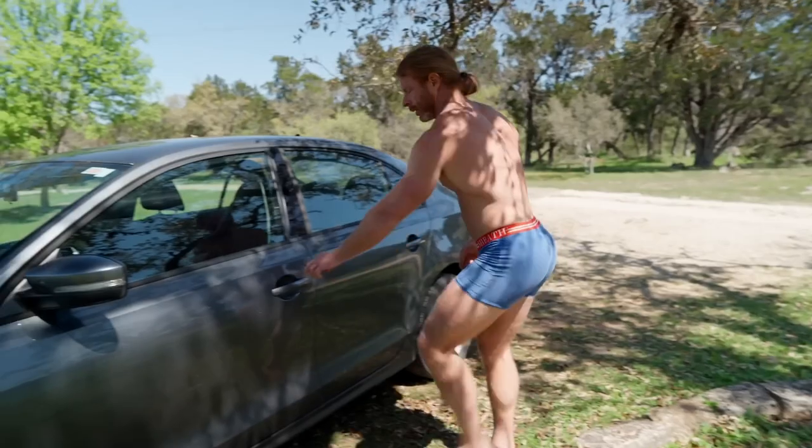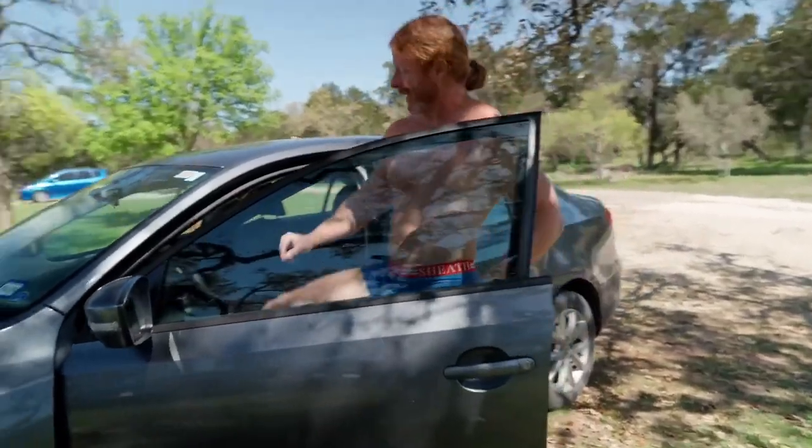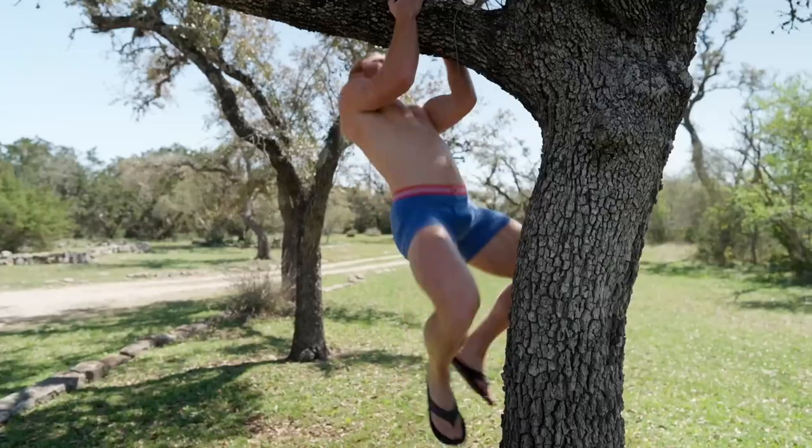Sheath underwear are the most comfortable, best-fitting underwear you'll ever put on your body. I'm wearing a pair of Sheath right now and that's all I'm wearing. Sheath are made out of stretchy fabric with moisture wicking technology that keeps everything cool, comfortable, and in the right place.